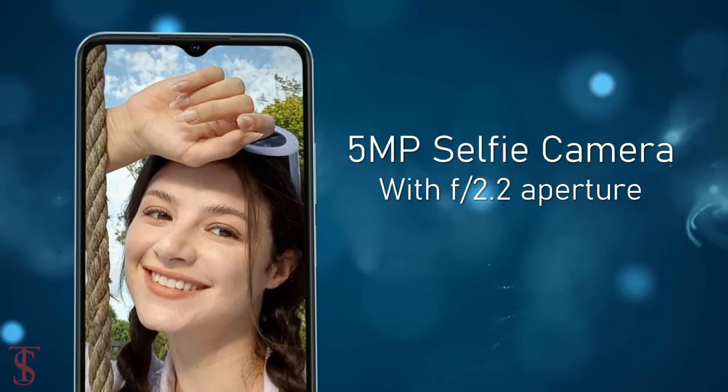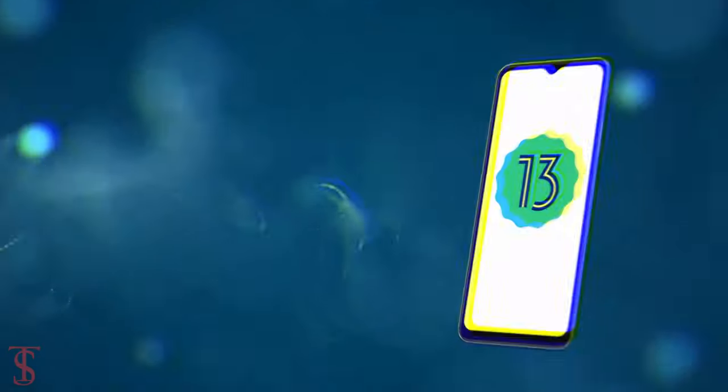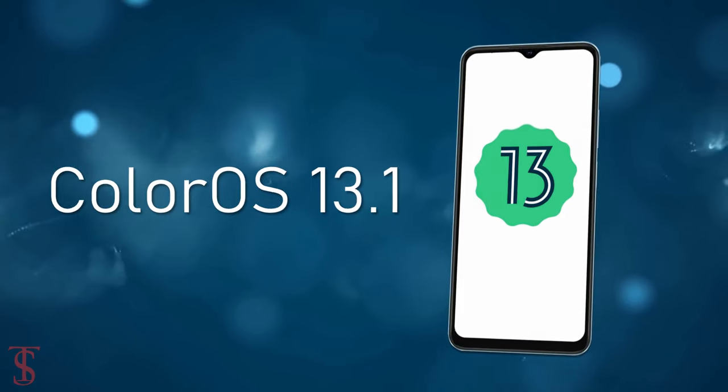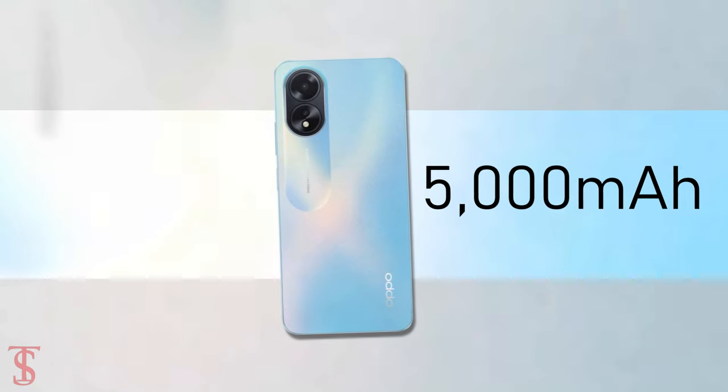As per the software, the handset runs on Android 13 with ColorOS 13.1 skin on top, and it is backed by a massive 5000mAh battery.